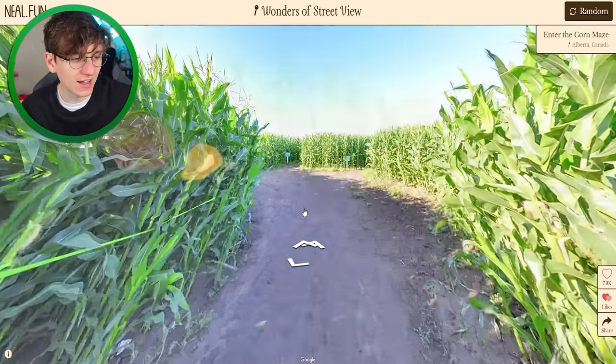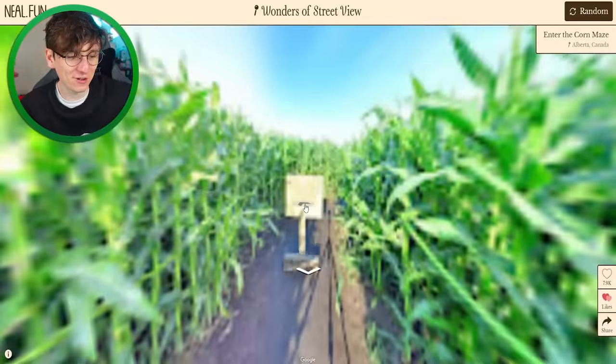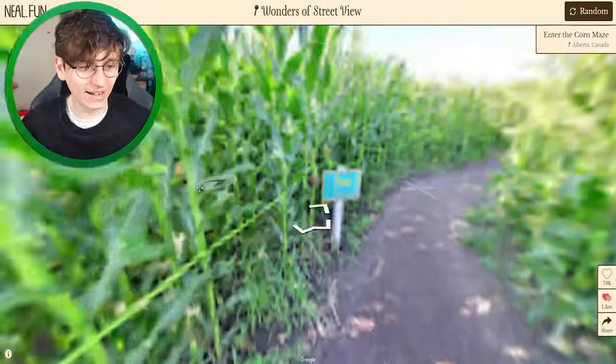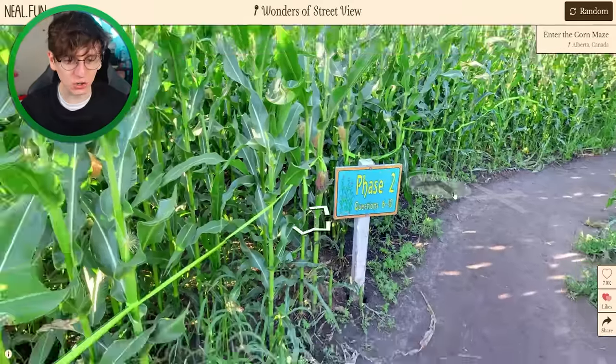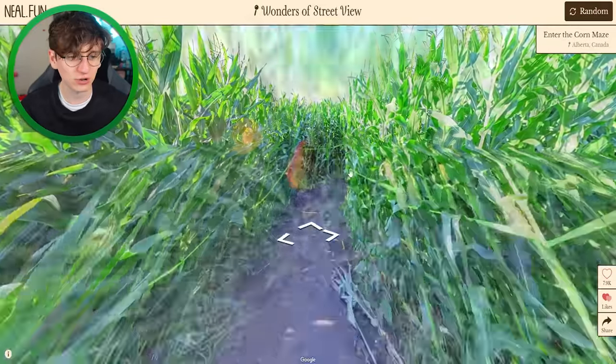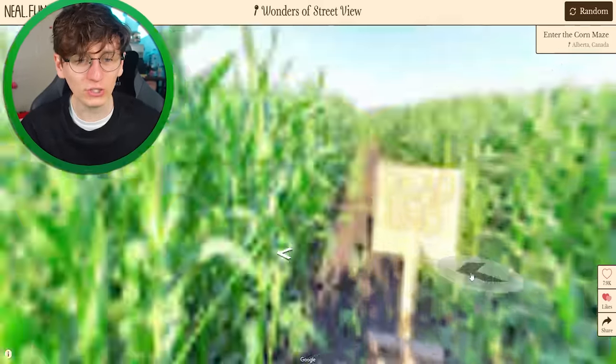It's a corn maze — can we actually play along? I want some jazzy music for the maze section. I cannot believe it, I already found the way out — dead end, oh no I haven't. This is the best idea, I'll never need to go outside again. Phase two, questions six and seven — I don't know what this means but I'm quite stressed about it. Which way shall I go? We've got this — we've absolutely got this. Oh no, we do not have this. Turn around!